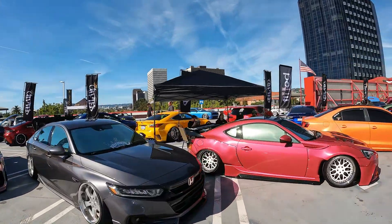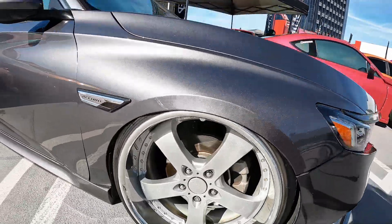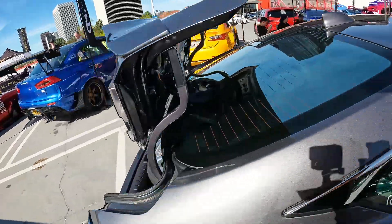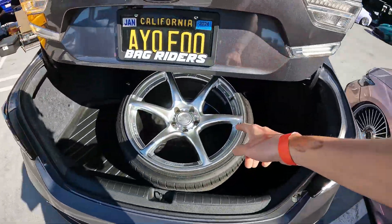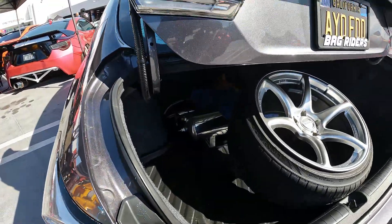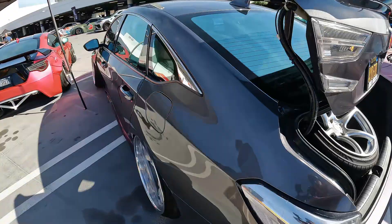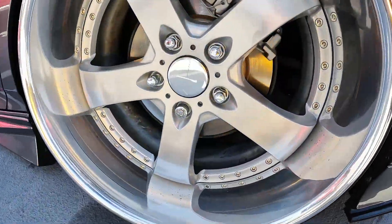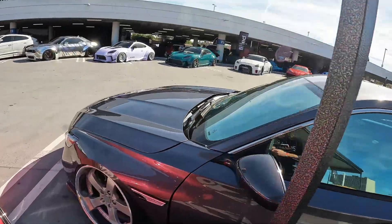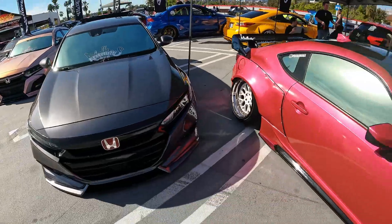The gray Honda Accord is on some silver five-spoke rims, a super clean car with a Kansei wheel in the back and a massive air tank. It has super clean clear tails and beautiful silver-on-silver paint — absolutely beautiful Honda Accord.